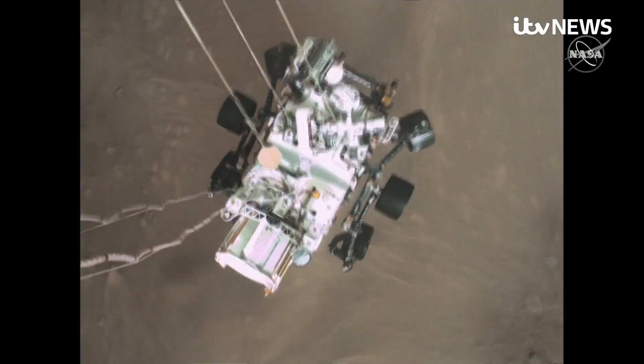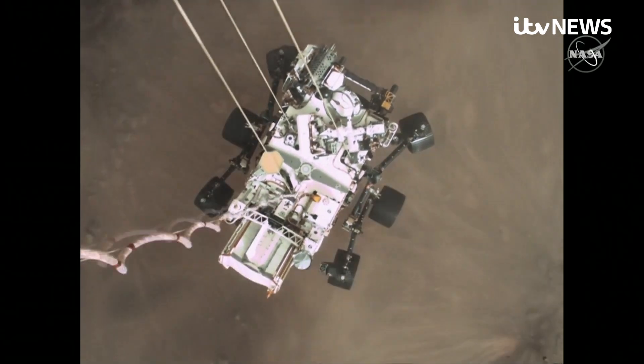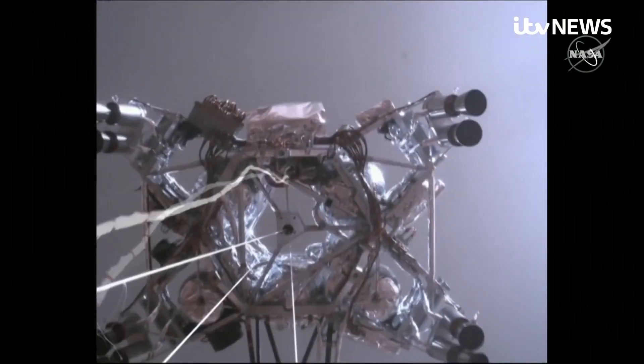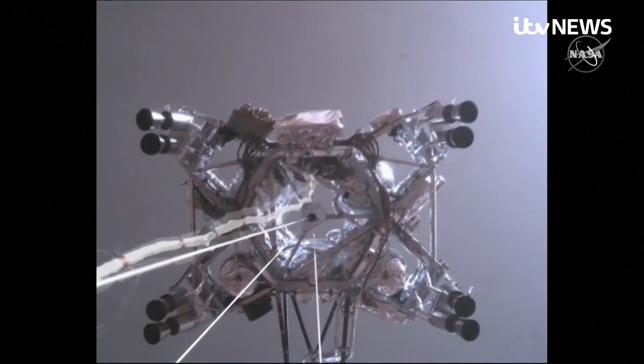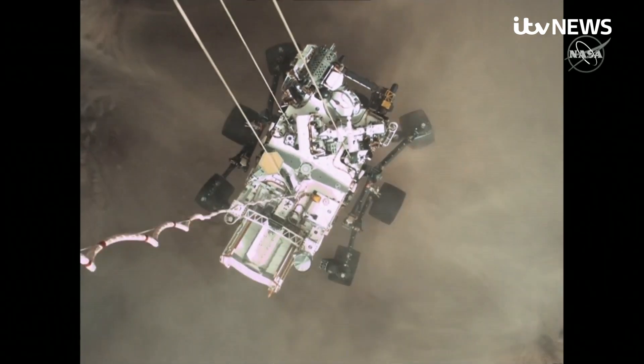Skycrane maneuver has started. Looking up from the rover, the landing system called Skycrane is clearly visible, with retro rockets producing swirling dust as it deposited Perseverance ever so gently onto Mars.